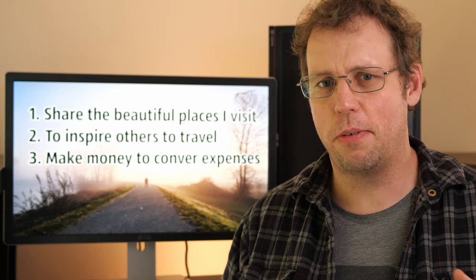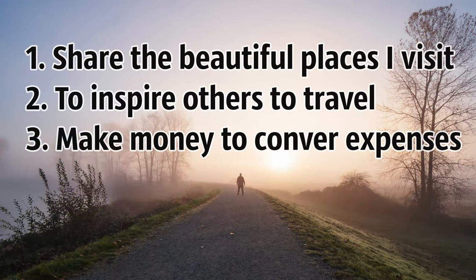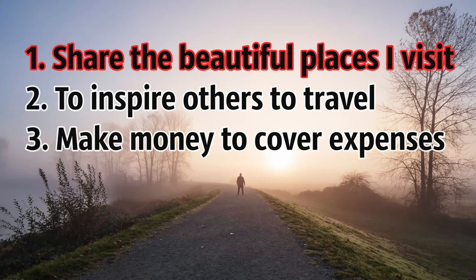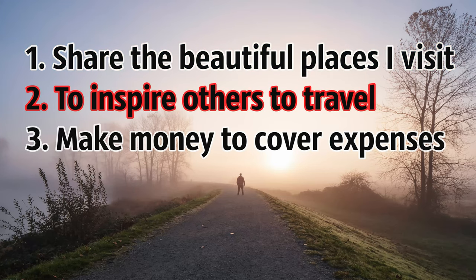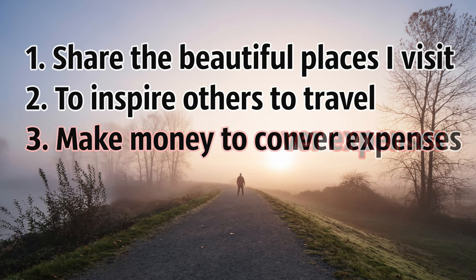Before I get into my strategy, I really need to define what my goals are. My primary goal is to share my travel experiences and the beautiful places that I see, as well as to inspire other people to travel to those places. However, as I got better at photography, I added another goal: to make enough money from my photos to pay for all my camera equipment as well as my travels.